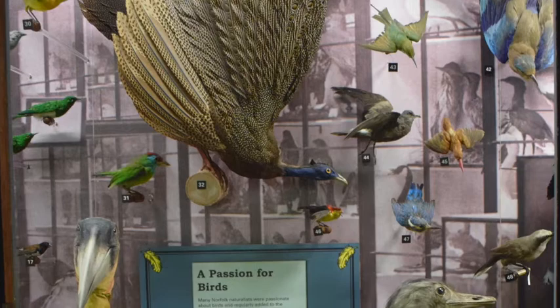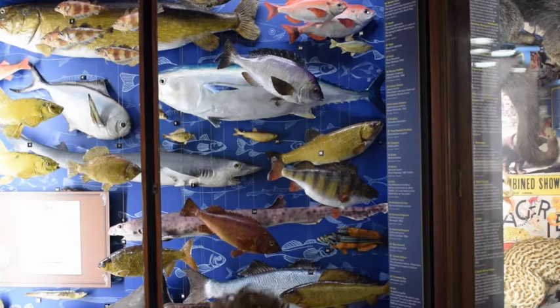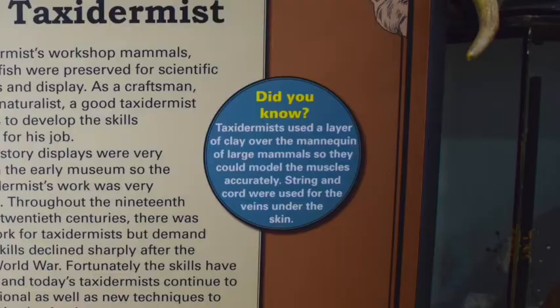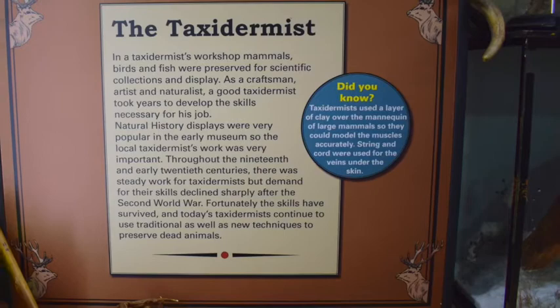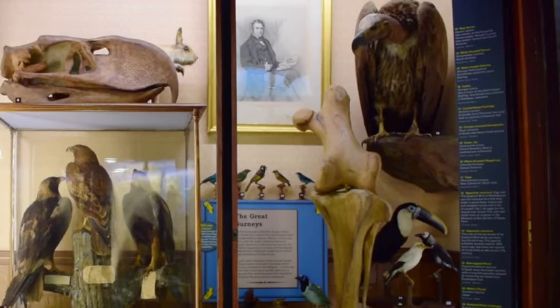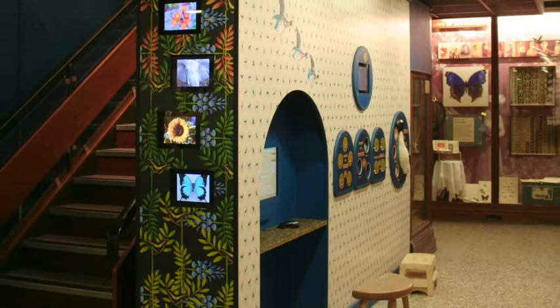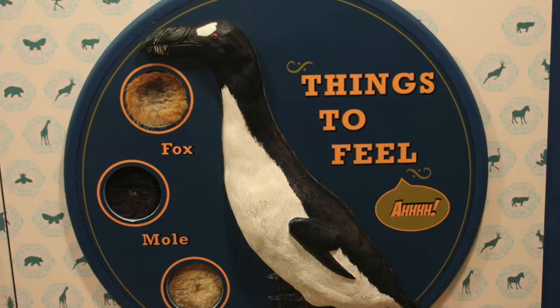From the start we wanted to layer the information within the gallery, as different people have very different ways of taking in information. At the very basic level, we wanted something aesthetically pleasing, fun and awe-inspiring. The next level for the casual visitor would be a simple 'did you know' fact in each case. After that, a main case label would impart a little more information. The object and specimen labels would give more technical info, including accession numbers and scientific names. Finally, a computer, tours and talks, and handling material would give more in-depth information, including sensory info, to visitors who wanted to find out even more.